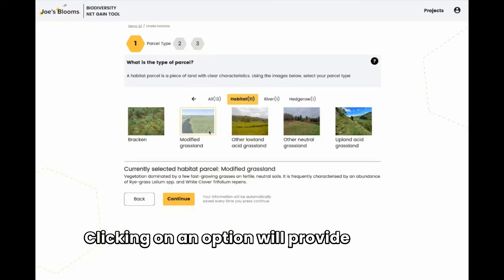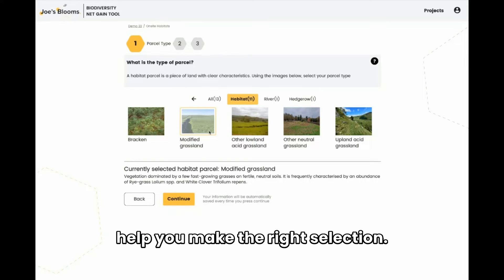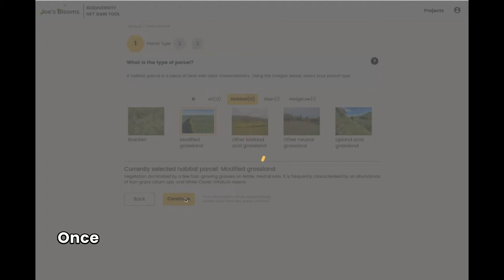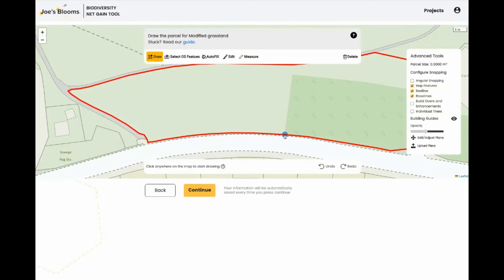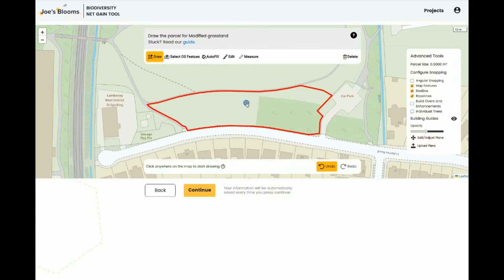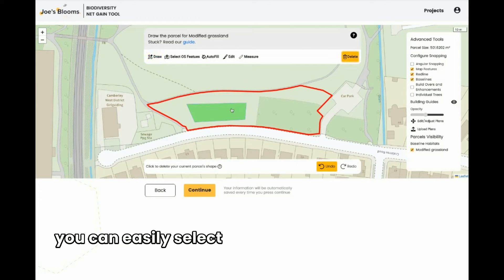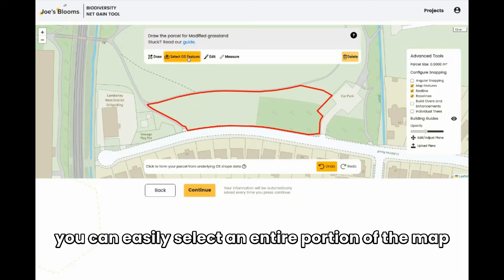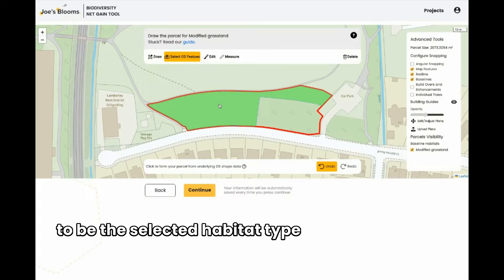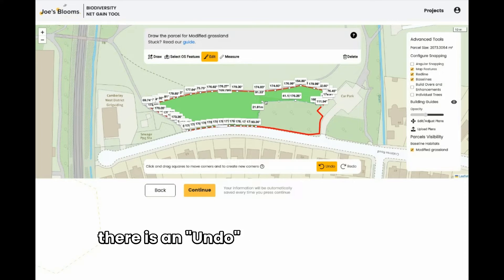Clicking on an option will provide a detailed description, and other tools are available to help you make the right selection. Once selected, you will return to the map screen. Here, you'll be able to easily draw in the habitat parcel. You can do this by simply drawing a polygon, or by using the Select OS Features tool, you can easily select an entire portion of the map to be the selected habitat type and also edit this very easily using the edit option. And once again, there is an undo and redo feature.